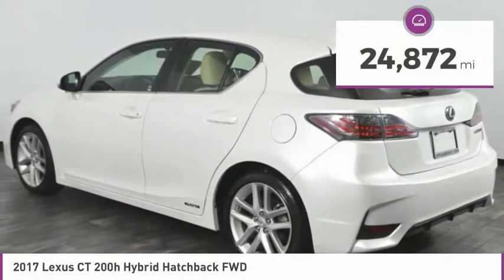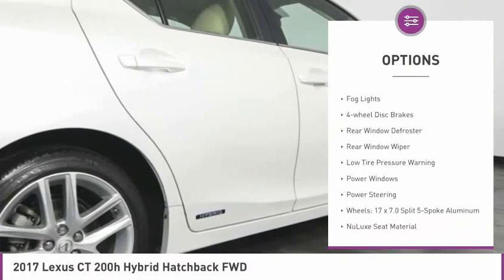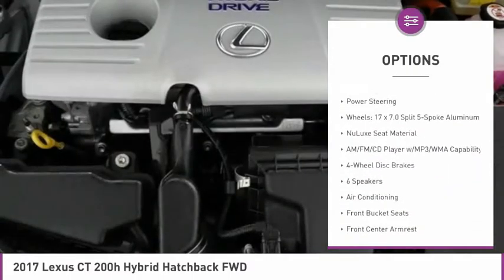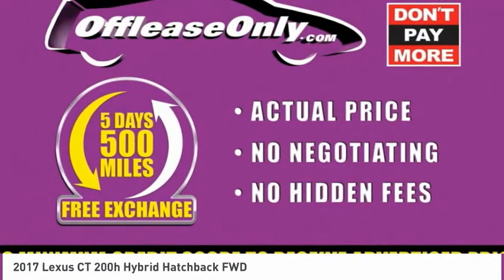This vehicle has less than 25,000 miles. Here are some of this vehicle's great options: electronic stability control, brake assist, remote keyless entry, fog lights, four-wheel disc brakes, rear window defroster, rear window wiper, low tire pressure warning, power windows, and power steering.